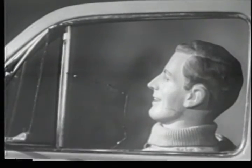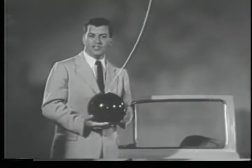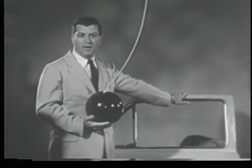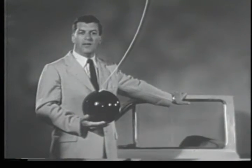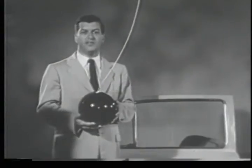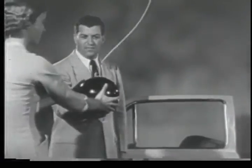That certainly was pretty dangerous. Well, let's try that again. Here is another car door, but unfortunately our dummy isn't in too good shape. This time, I'll get behind the car window myself, and I'll let my assistant Judy swing the bowling ball for us.